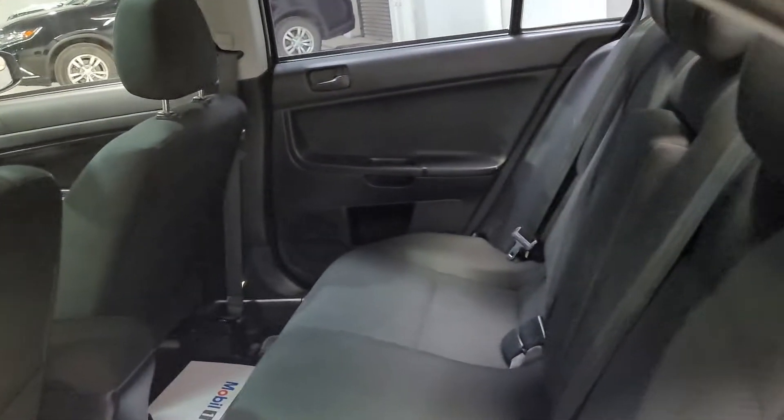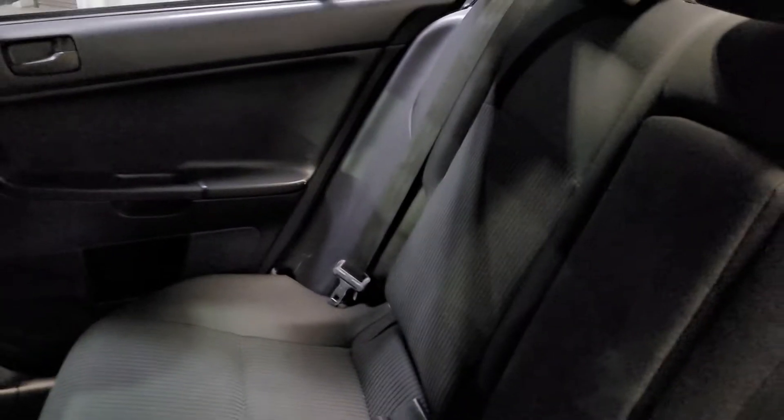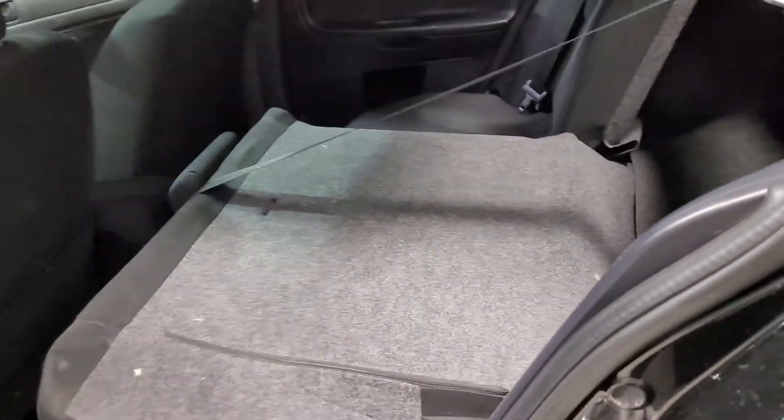Now we're in the back seats. Lots of space — leg room, head room — for anyone who wants to join for a spin, and no excuses for spilled drinks. When you need to, you've actually got lots of space back here because the seats can fold down in a 60-40 split.